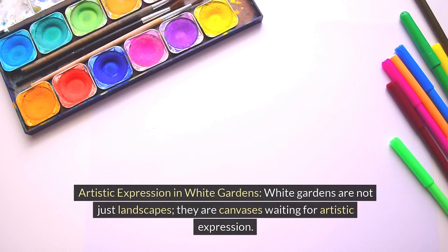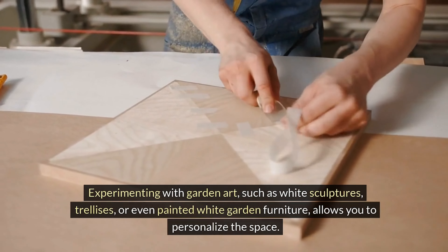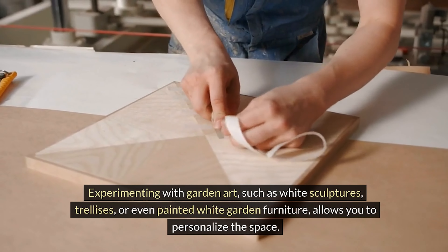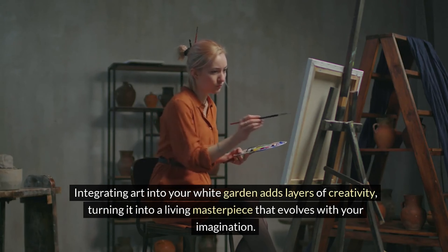Artistic expression in white gardens. White gardens are not just landscapes — they are canvases waiting for artistic expression. Experimenting with garden art, such as white sculptures, trellises, or even painted white garden furniture, allows you to personalize the space. Integrating art into your white garden adds layers of creativity, turning it into a living masterpiece that evolves with your imagination.